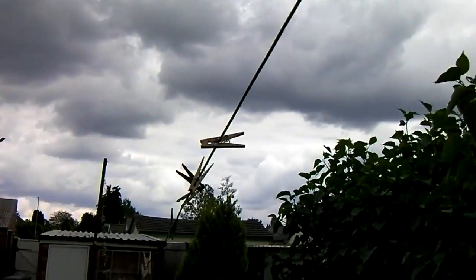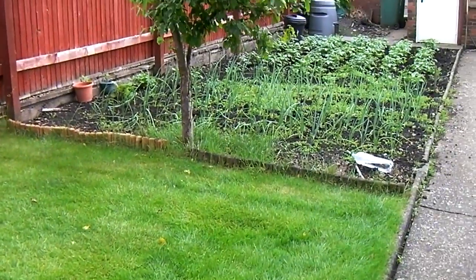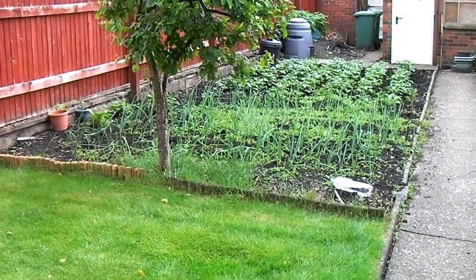There's been a bit of rain, so consequently I haven't had time to mow the lawn and look at the weeds. Mind you, the spuds are coming up as well — they need earthing up.